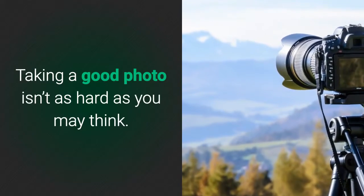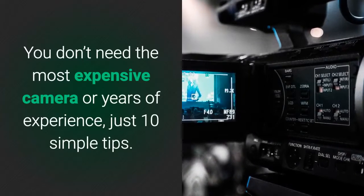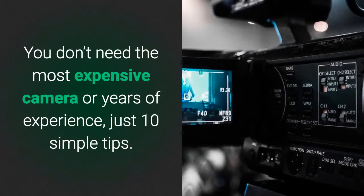Taking a good photo isn't as hard as you may think. You don't need the most expensive camera or years of experience, just 10 simple tips.